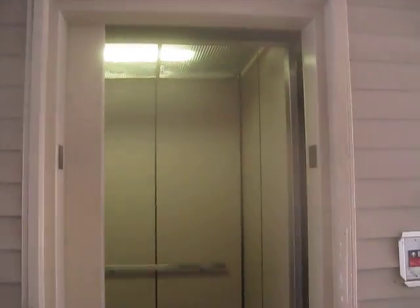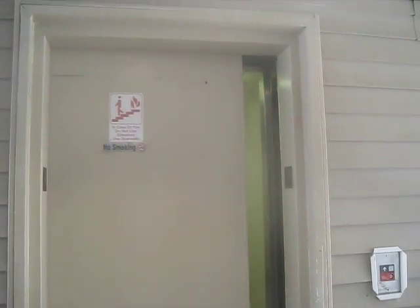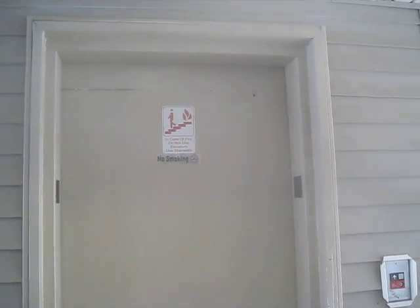Here we are at one. You just want to get to the elevator and do it.